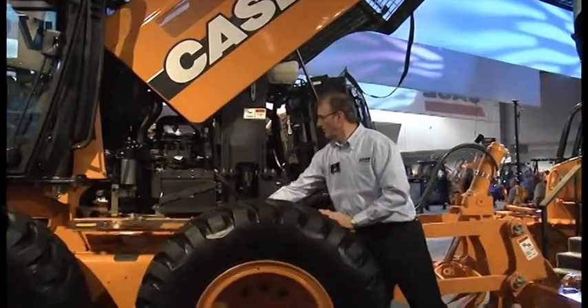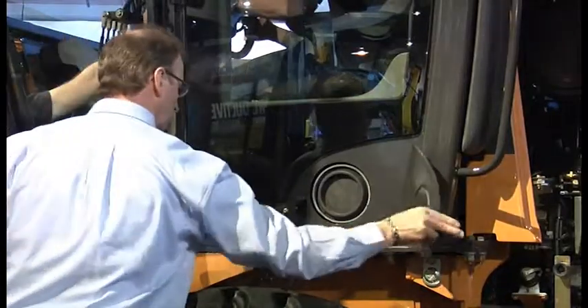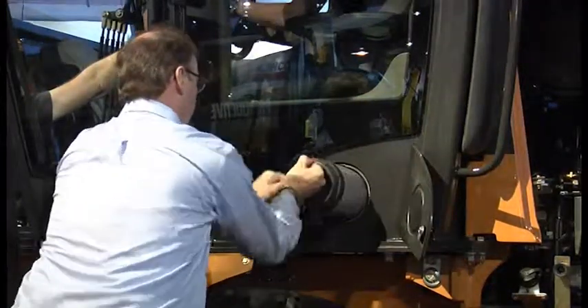We pride ourselves on excellent serviceability and ground-level access. So the competition is just a series of doors — nobody's using a flip-up hood on a motor grader? That's correct. Well, it sounds like a fascinating product. I'm sure you're getting lots of interest in it at the show, and I wish you the best of luck with it.